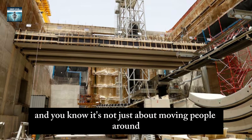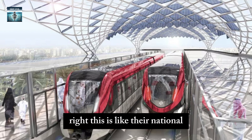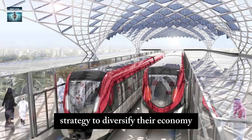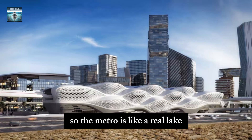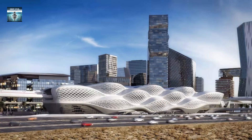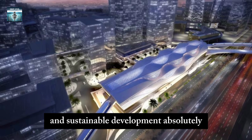It's not just about moving people around — it's also tied to Saudi Arabia's Vision 2030 plan, their national strategy to diversify their economy and get away from reliance on oil. So the metro is a physical symbol of their dedication to modernization and sustainable development.